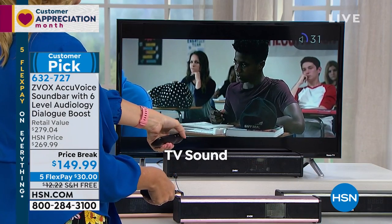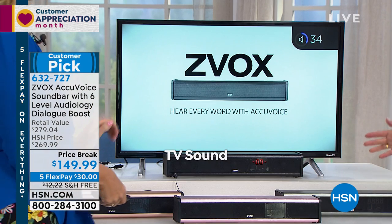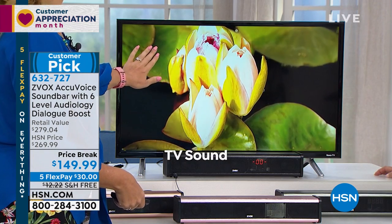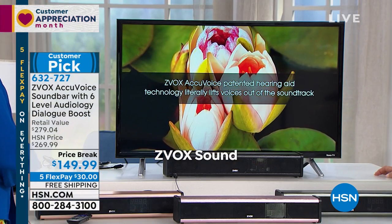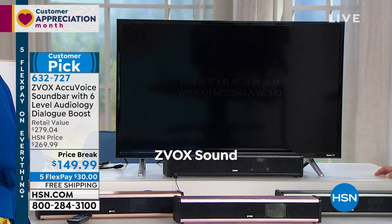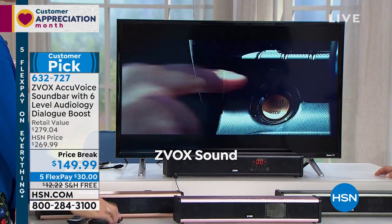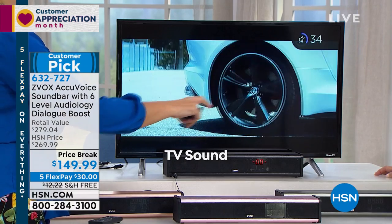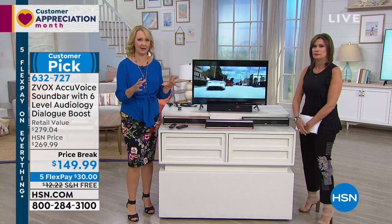I want you to see this one more time, so let's go all the way up. She's not adjusting the volume — the volume's the same on both. The only thing changing is the TV sound comparison so you can get a real sense for this. AccuVoice patented hearing aid technology literally lifts voices out of the soundtrack. 'Enjoy your action film without missing a word.' And again, there it is without. It is like going from the darkness into the light — from black and white to color, from 2D to 3D. It is that dramatic of a difference.